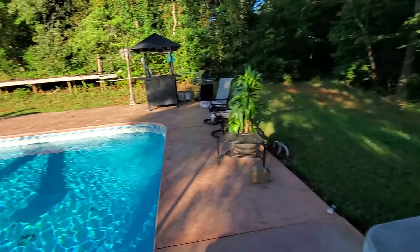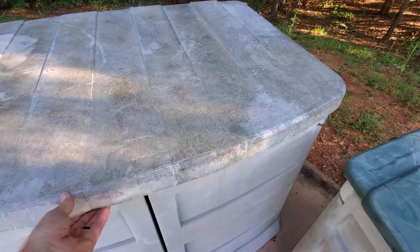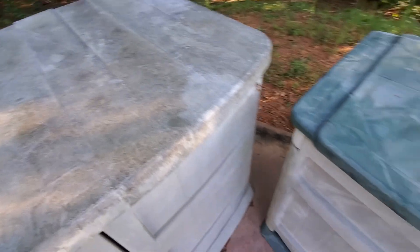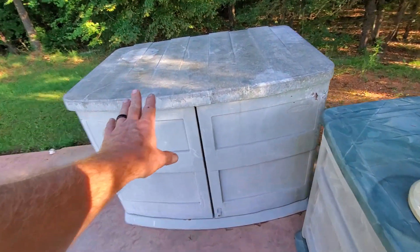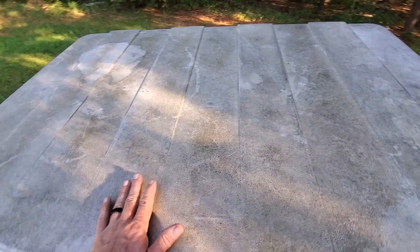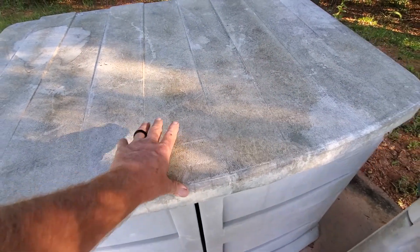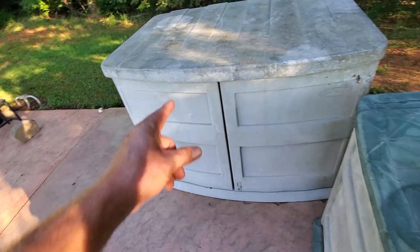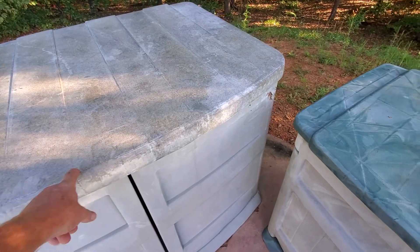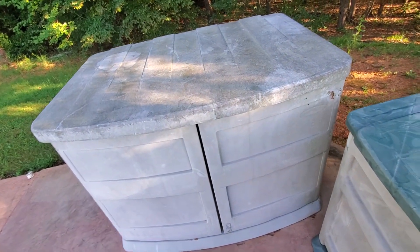My final tip: you've got a ladder, handrail, pool cover, hose, vacuum, nets, and brushes — buy something to store all your pool stuff in. Have a place for your vacuum, nets, brushes, and pool cover. In winter when the pool cover is on your pool, have a place to put your ladder, handrails, and everything else. This storage unit barely fits my one pool ladder and one handrail, but I do get it in there.